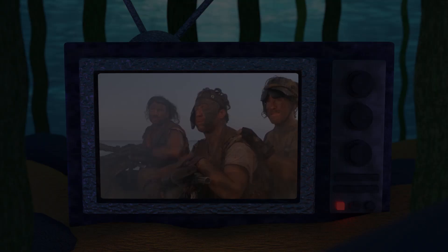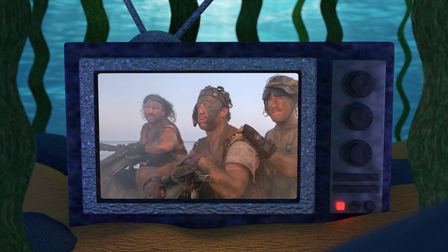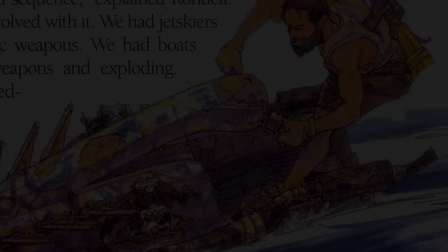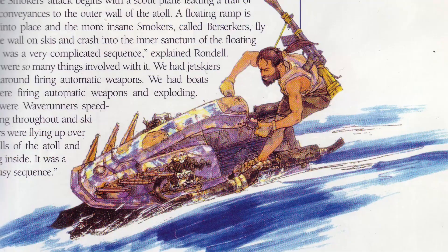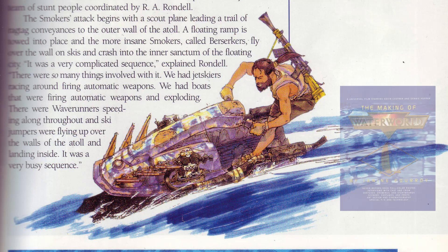In the film, jet skis were modified with reservoirs and pumps that allowed for vegetable oil to be burnt, creating the billowing smoke that rises from their engines. However, after some observation, it will become clear to the die-hard fan that much of the design of the Smoker Thunder Ski has been based directly on the concept art from the film. This is an image from the Making of Waterworld book which directly reflects the Thunder Ski's odd mashup of both the sit-down and stand-up Personal Watercraft types.